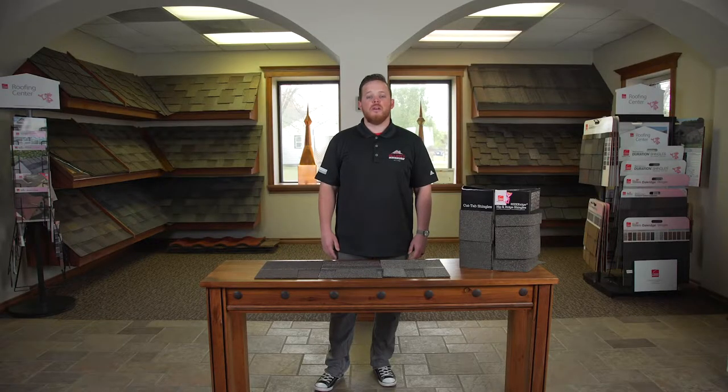Hi, welcome to Elliott Roofing Showroom. My name is Brian Phyfecote. I'm with the sales team. Today we're going to go over the good, better, and best products for all your residential roofing needs.